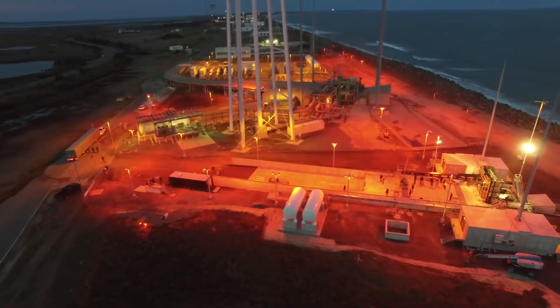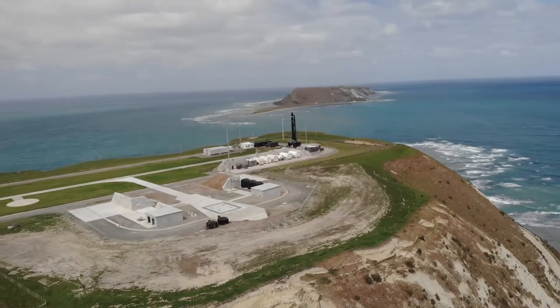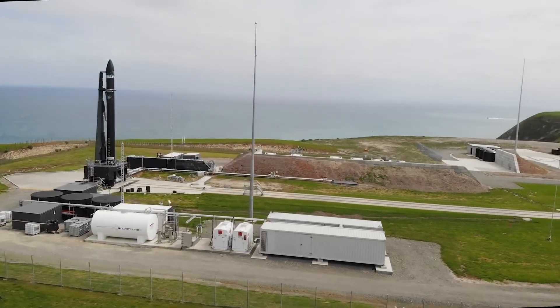Rocket Lab is one of the top leaders in the spaceflight industry, carrying out launches for government agencies and commercial customers. They launch satellites using their rocket named Electron, which has deployed 150 satellites to date across 30 different launches.